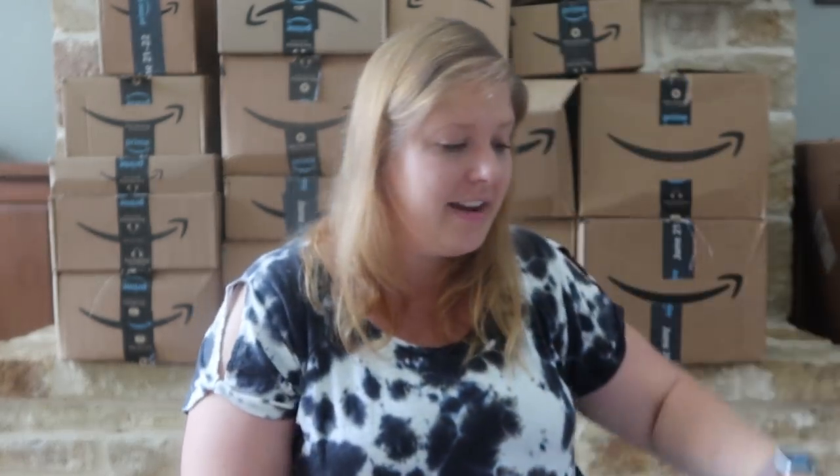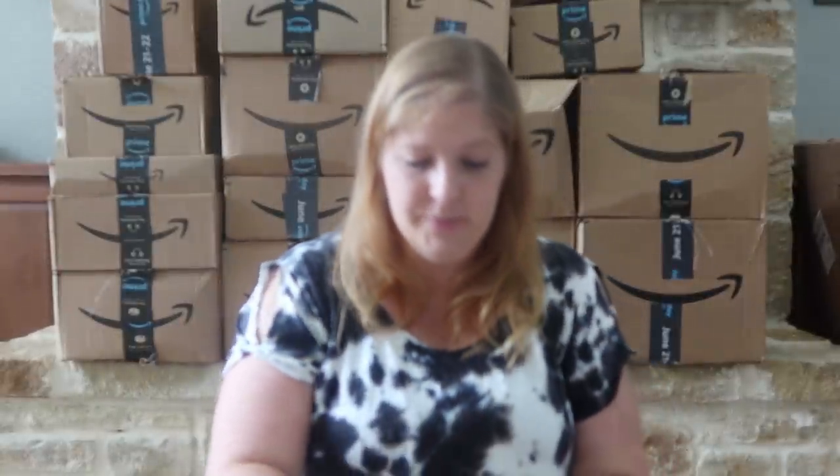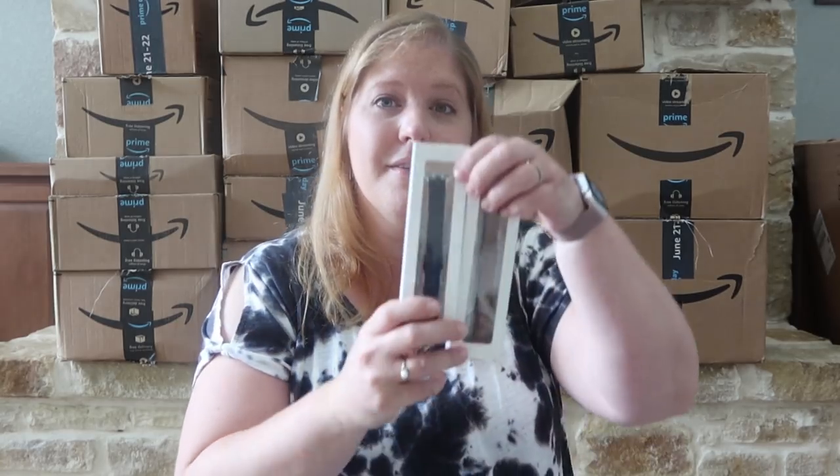I got a variety of stuff — it's a little more kitchen-heavy because we're in the process of redoing our kitchen and I'm purchasing new things and replacing some items. But there are definitely a few things from other categories as well. I'm really excited to open these up — they've been sitting for a couple days waiting for everything to arrive. We'll start with the bagged items.